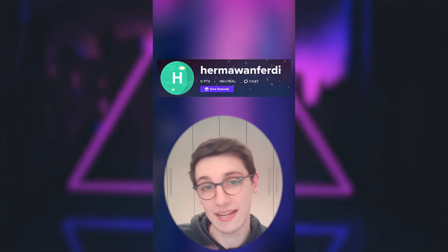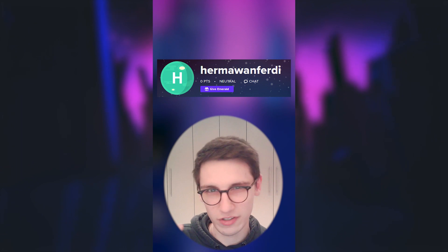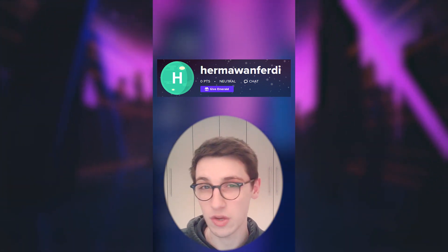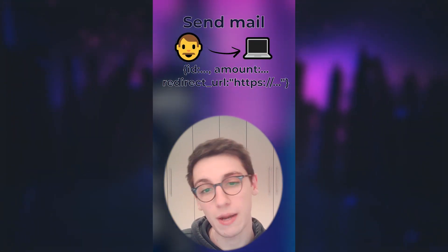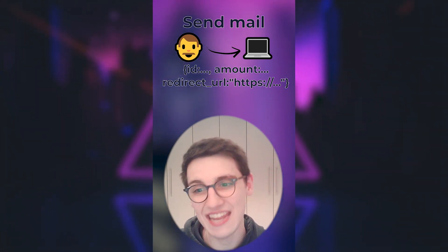On this site you can make an account and you can give people emeralds, a currency on Imgur. However, if you give people emeralds and you intercept that request, you will see that there is a redirect URL parameter. This parameter was vulnerable to XSS because it was not properly sanitized and you could set it to anything.